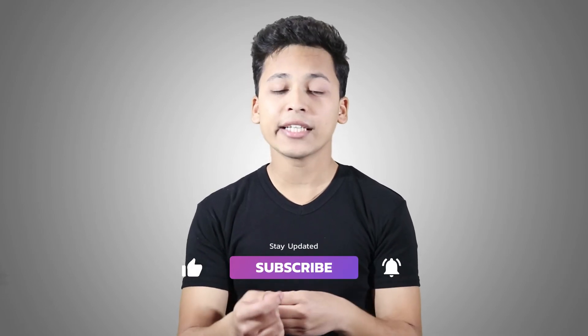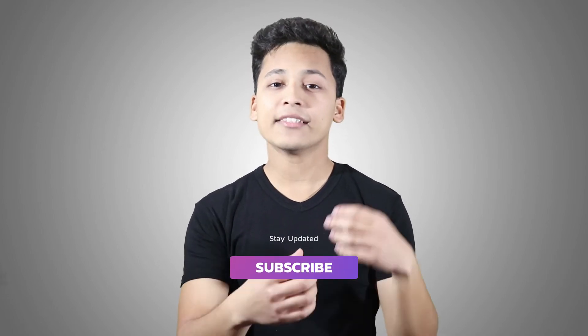By calculating how long the signal took to reach your receiver, and since we know the speed at which it travels, we can actually calculate how far the receiver is from the satellite. For example, if you have a smartphone receiving a signal from one satellite, it can calculate the distance between that smartphone and the satellite.